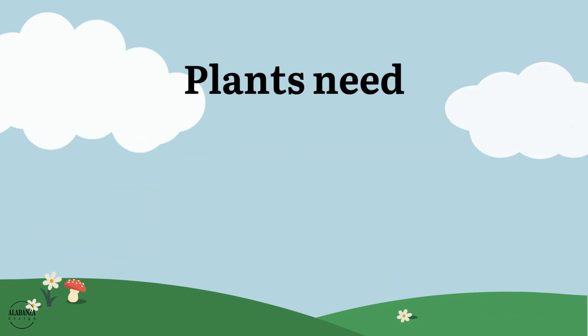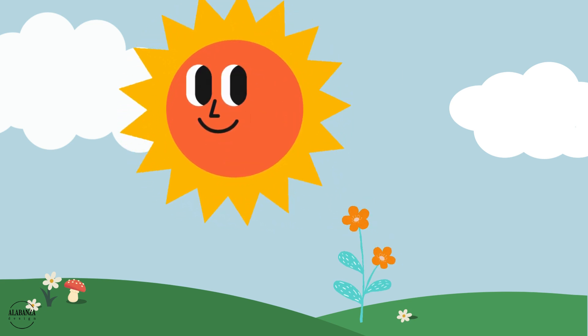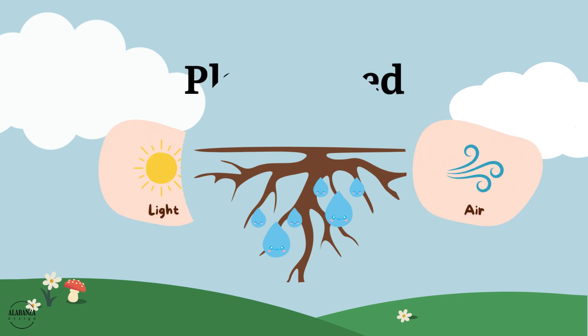First up, plants need light. That nice, warm sunshine. Next, plants need water. Like little green sponges, just slurping it up through their roots. And don't forget,